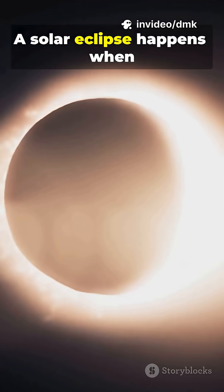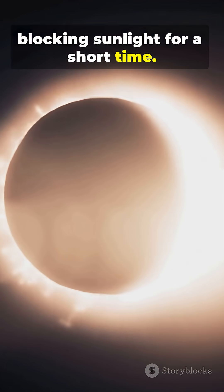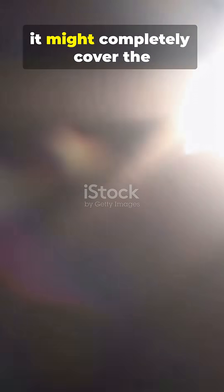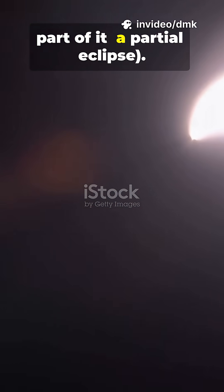A solar eclipse happens when the moon passes between the Earth and the sun, blocking sunlight for a short time. Depending on where you stand, it might completely cover the sun — a total eclipse — or only part of it, a partial eclipse.